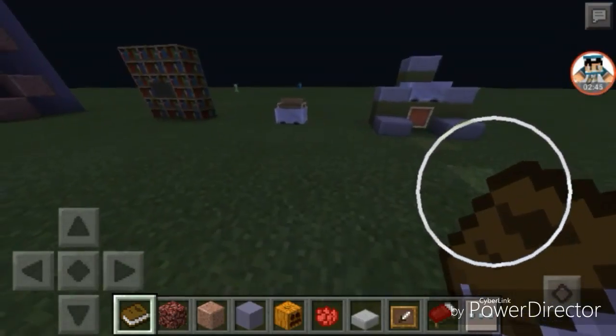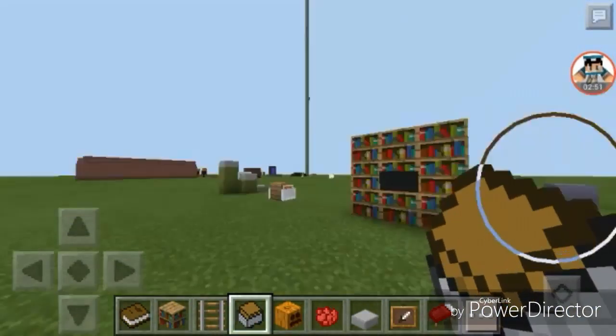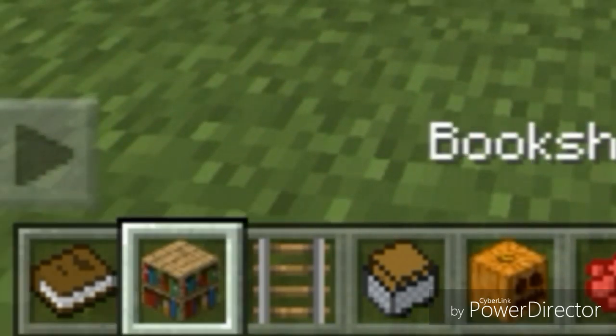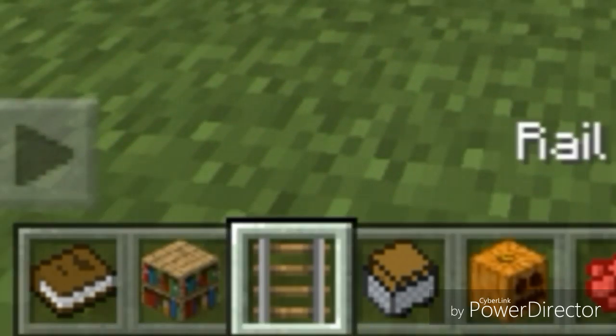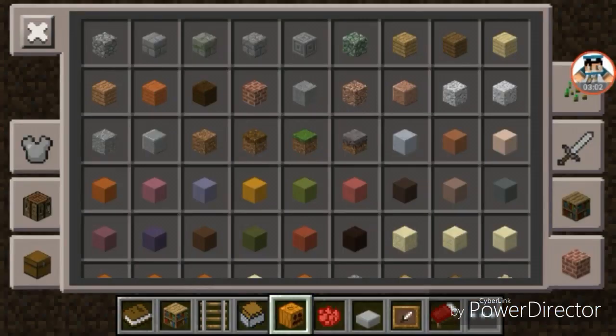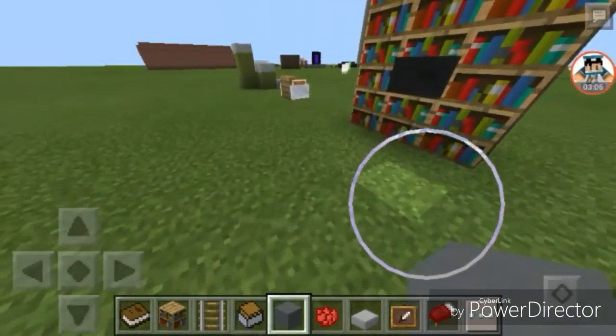We're going to show you how to make these things. In order to make a working bookshelf, you need a book, a bookshelf, a rail, a minecart with chest, and any block of your choice. I'm not going to use a pumpkin — I'm going to use this block. So let's get building.